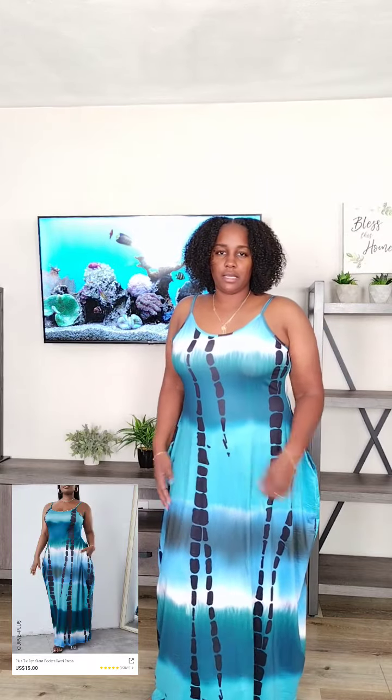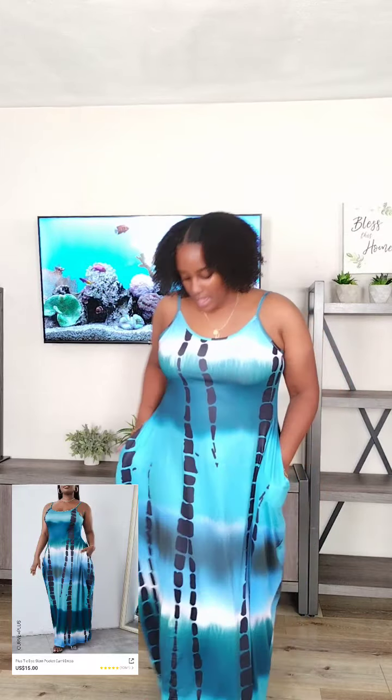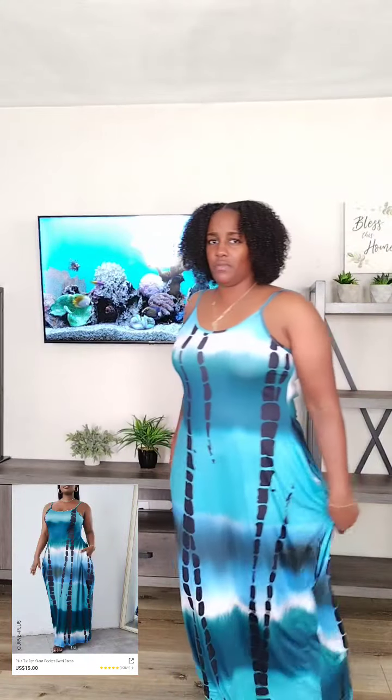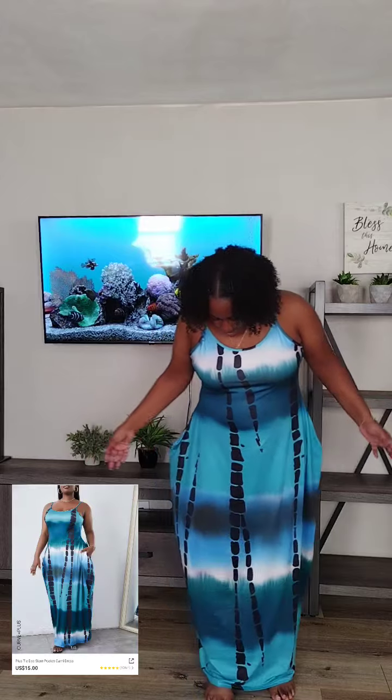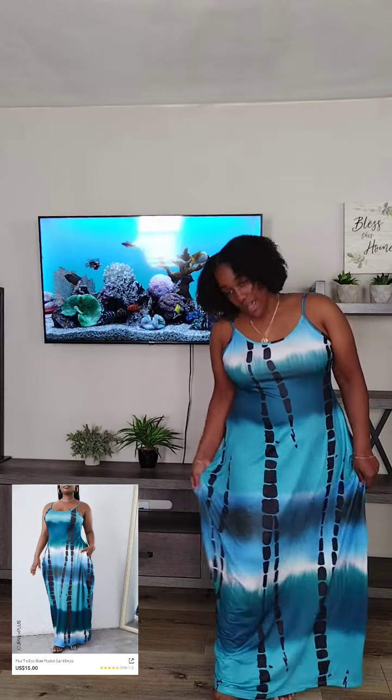This dress right here — I saw it on the model and I was like, dang, that is a cute dress. Now when you get it, it looks a little bit different in the material, but the material actually feels good on your skin. It's very lightweight and flowy. I'm 5'7.5", almost 5'8", and it goes all the way past my ankles — I really like that about the dress. Super comfortable, super cute, for whatever occasion you want to wear it for.